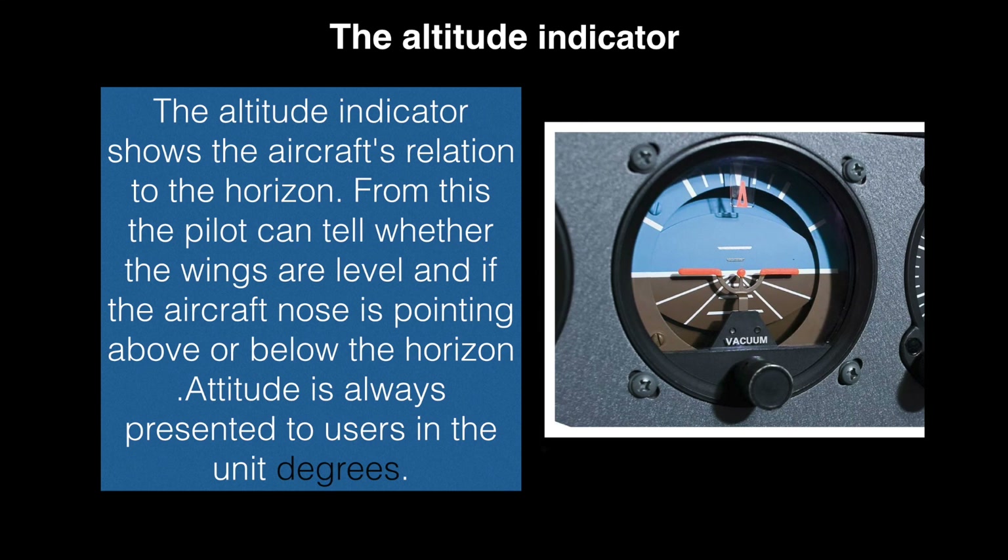First on our list is the attitude indicator. The attitude indicator shows the aircraft's relation to the horizon. From this the pilot can tell whether the wings are level and if the aircraft nose is pointing above or below the horizon. Attitude is always presented to users in the unit degrees.